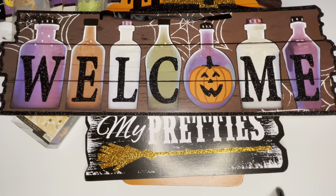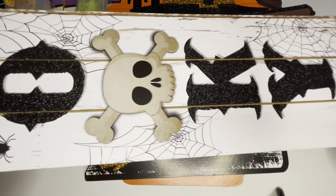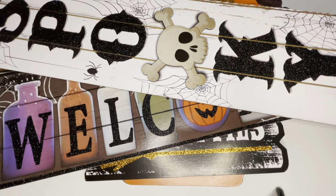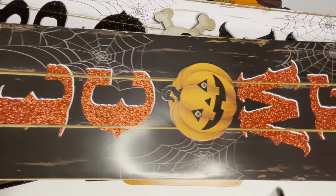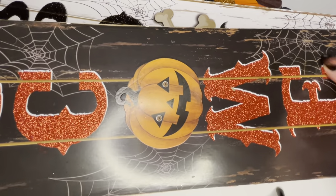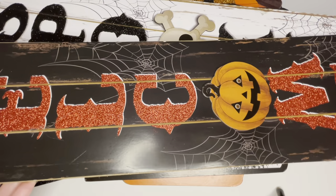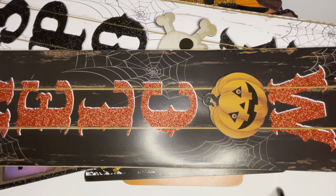Another Halloween sign I found says 'spooky' — I plan on setting this on one of our tables. This one I plan on putting in our entryway — it says 'welcome' with spider webs and looks like black wood with sparkly birds. It's kind of a pop-up 3D pumpkin, not flat, and I like the way it glitters with the cute 3D pumpkin effect.